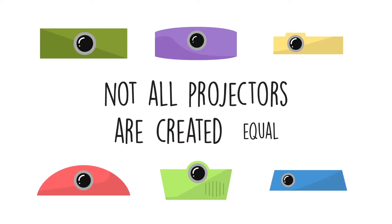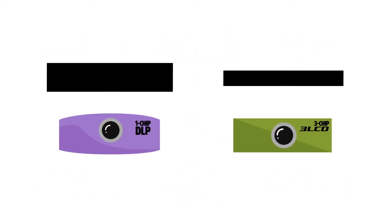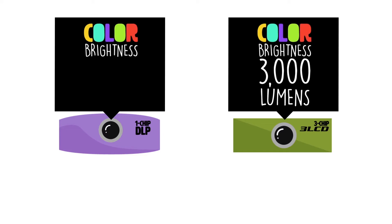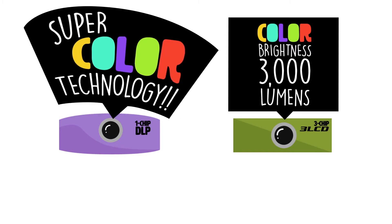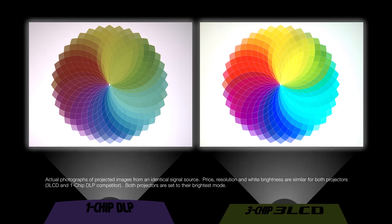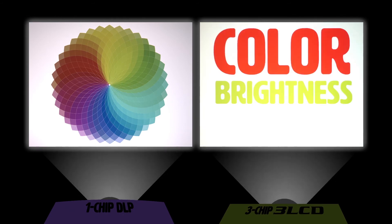Not all projectors are created equal. The difference isn't in brightness, which only measures white brightness — the difference is in the color brightness. But that's where the problem lies: marketing doesn't always make it easy to find the color specs. Most consumer reviewers have never seen side-by-side projections. When they do, it's clear: color brightness matters.